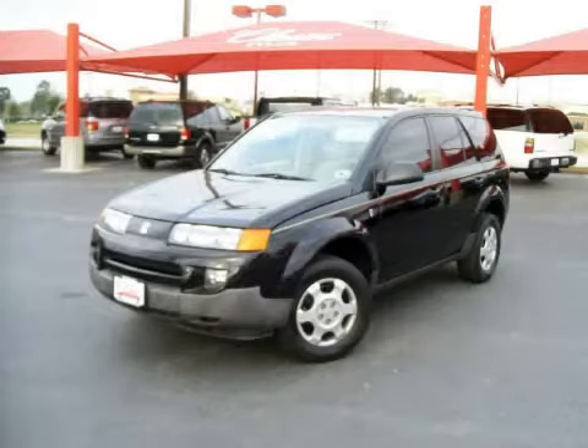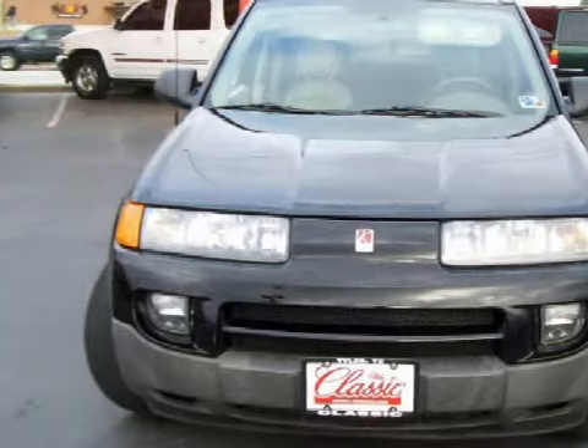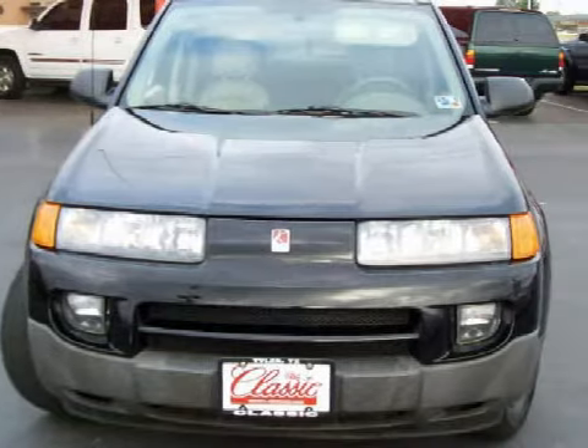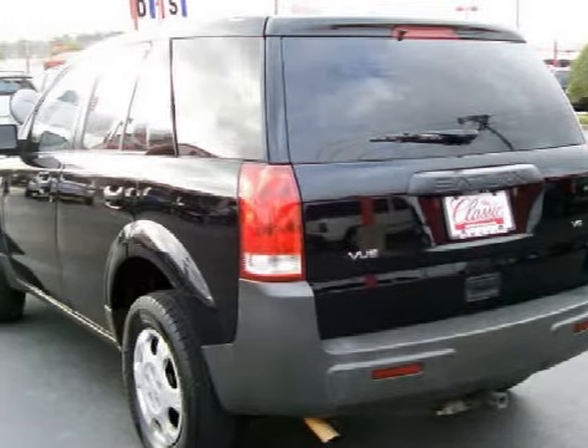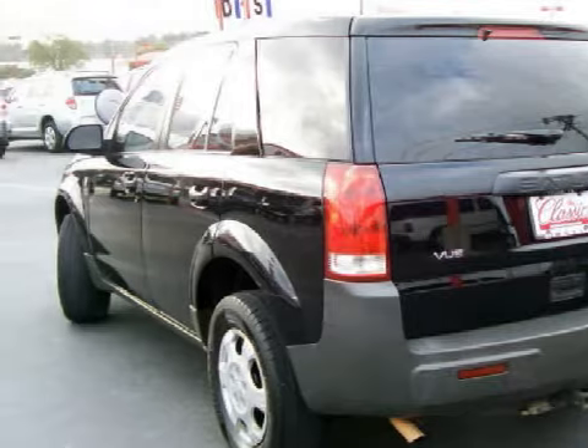Another fine vehicle offered by Classic Toyota. This spacious 2003 Saturn Vue is equipped with a powerful 3.0-liter V6 engine, a smooth-shifting automatic transmission, the safety and efficiency of front-wheel drive, and has 82,897 miles.